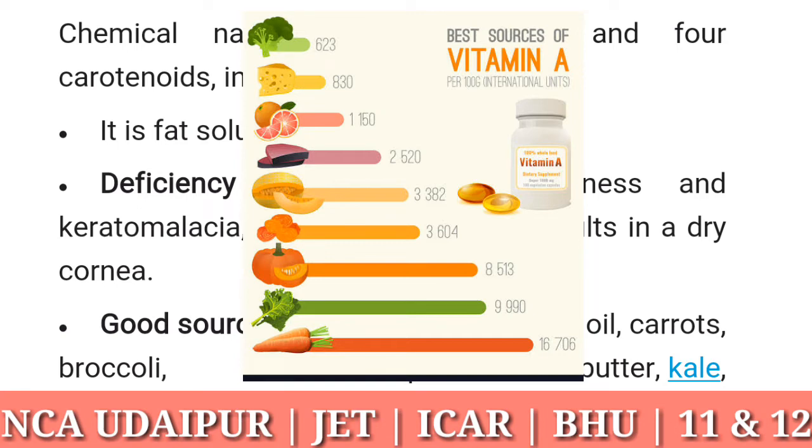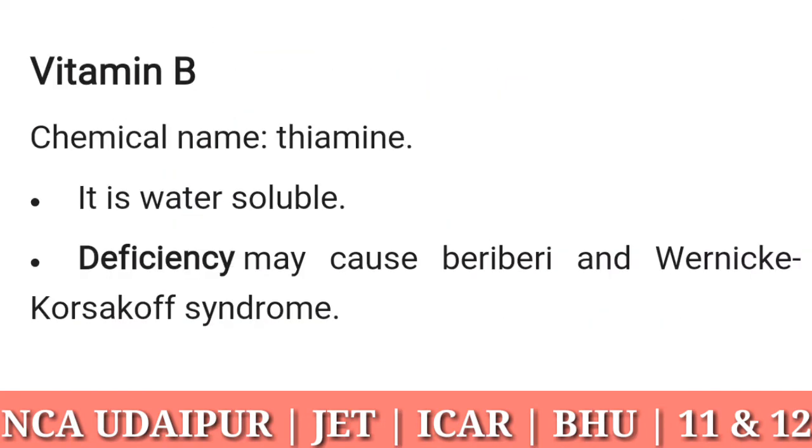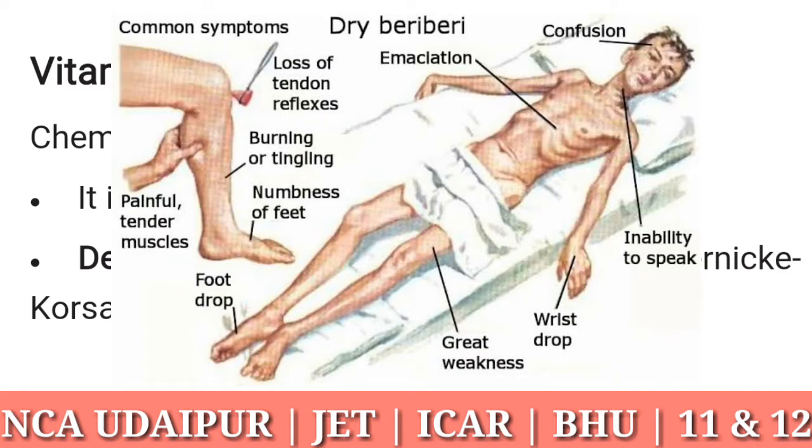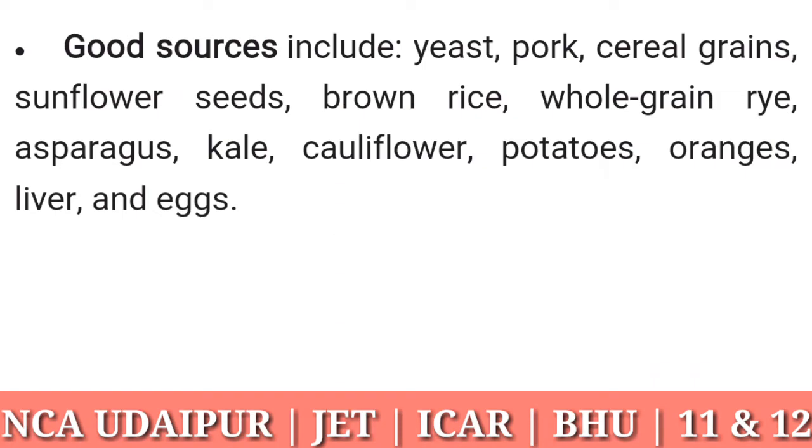Vitamin B1: chemical name thiamine. It is water soluble. Deficiency may cause beriberi and Wernicke-Korsakoff syndrome. Good sources include yeast, pork, cereal grains, sunflower seeds, brown rice, whole grain rye, asparagus, kale, cauliflower, potatoes, oranges, liver, and eggs.